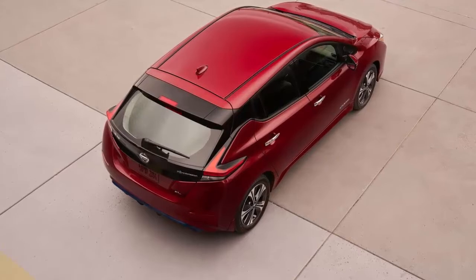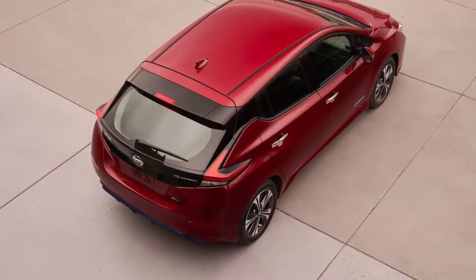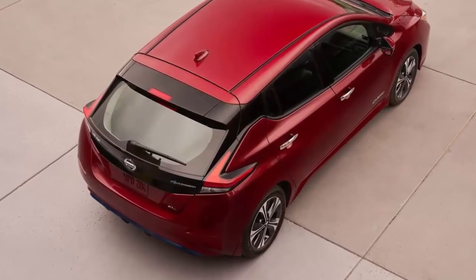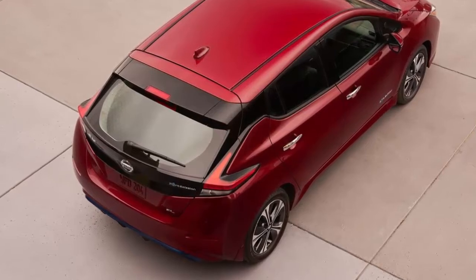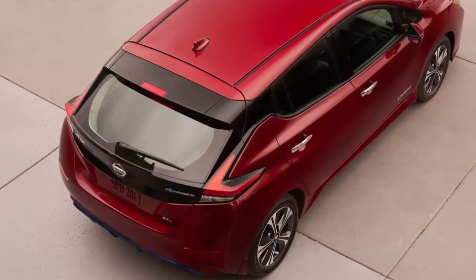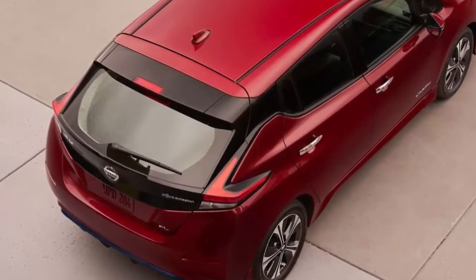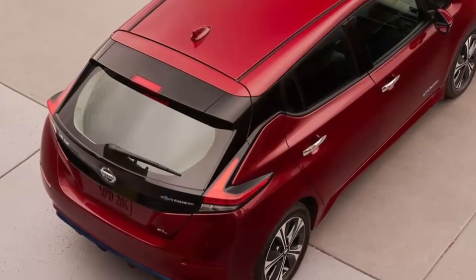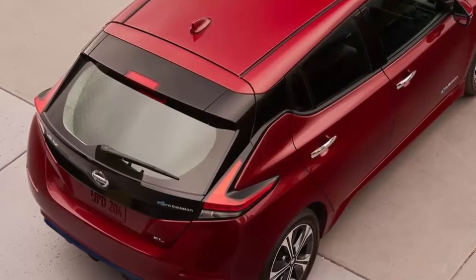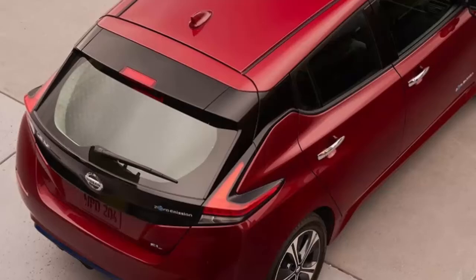There is also a coming self-parking feature. The 2018 LEAF is offered in three trim levels: S, SV, and SL. ProPilot Assist is offered on the top two. The base S starts at $30,875, the SV at $33,375, and the SL at $37,085. All prices include an $885 destination charge but exclude applicable federal, state, or local tax subsidies.